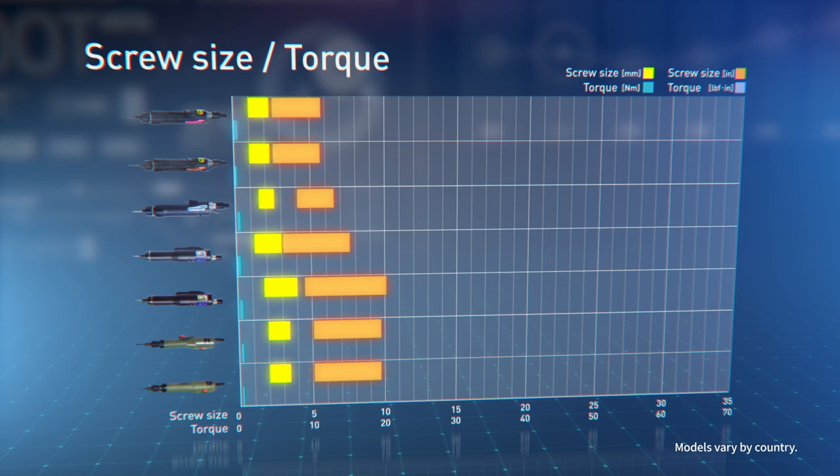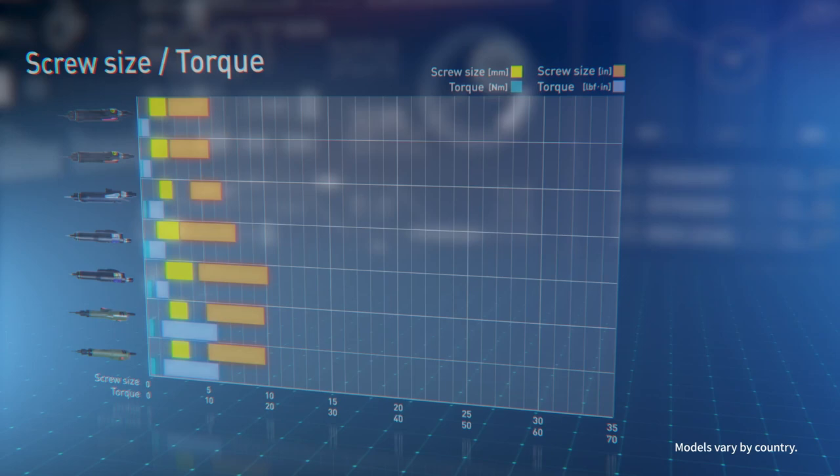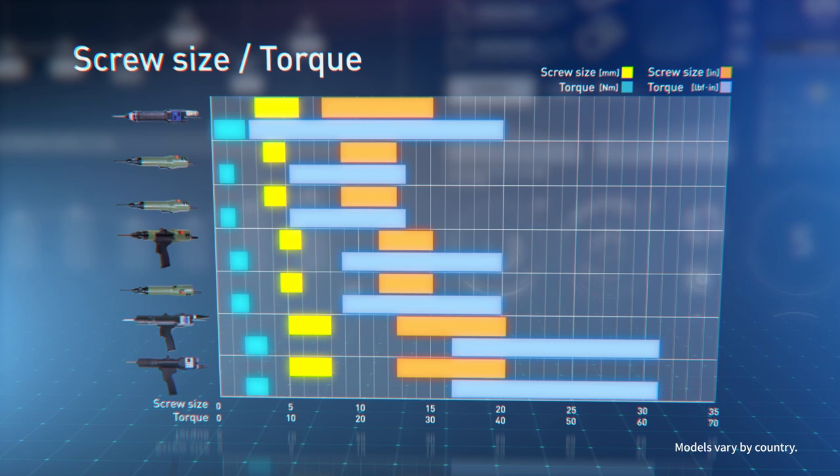Delvo features a wide range of screw fastening settings, such as screw size, torque control, and screw speed programming to suit product assembly needs and the safety standards of major countries. We also provide worldwide customer support and solutions.